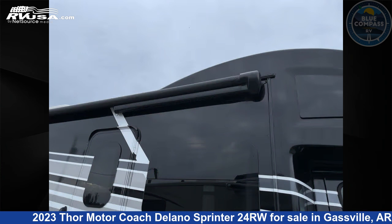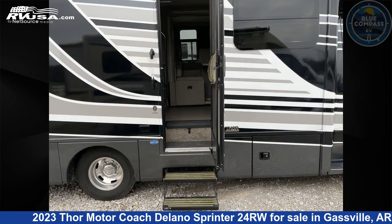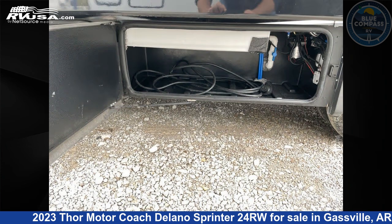This used Thor Motor Coach is 25 feet 0 inches in length and features sleeps 5, slide out, and 30 gallons fresh water capacity. The floor plan layout of this Class C features bunk over cab and rear bedroom.